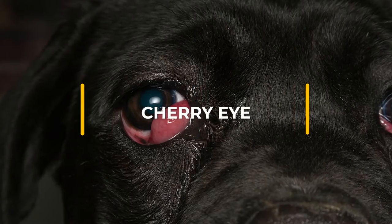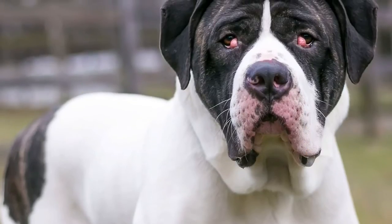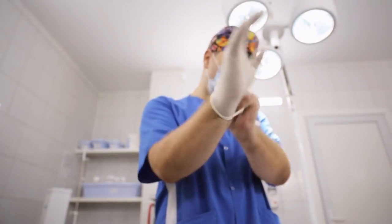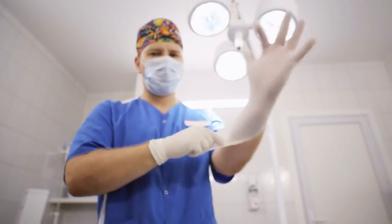Cherry eye: cherry eye describes the bulging out of a dog's third eyelid, also known as the nictitating membrane. Affected dogs have the appearance of a reddened mass in the corner of their eye. Cherry eye can be repaired surgically.